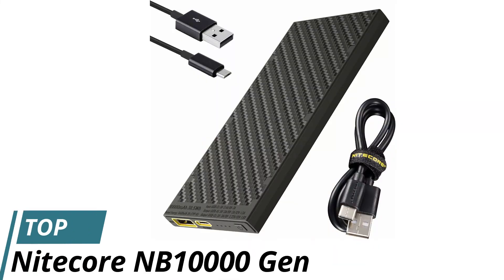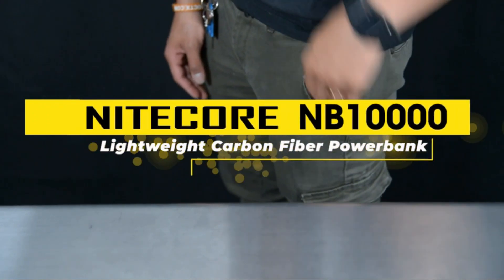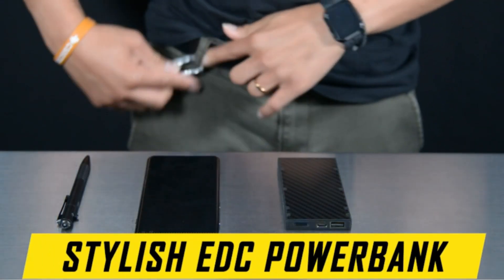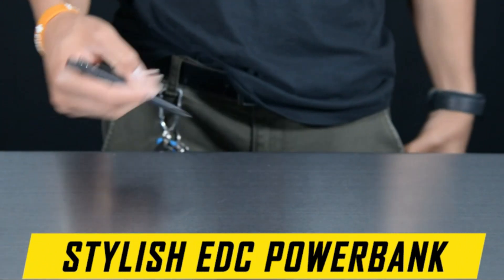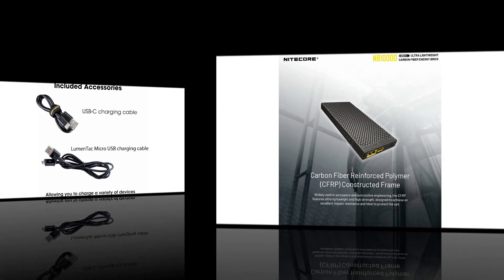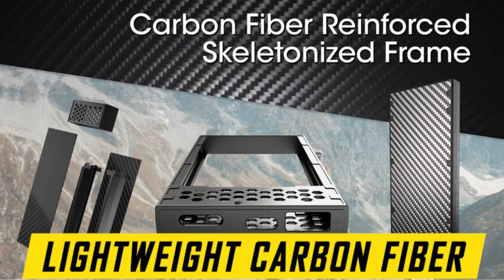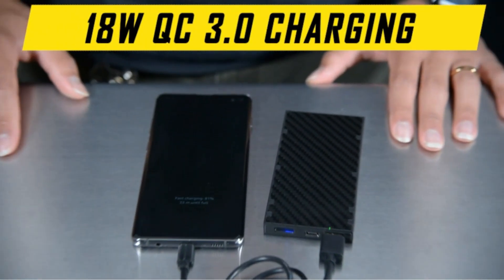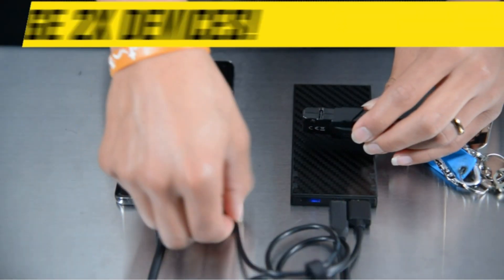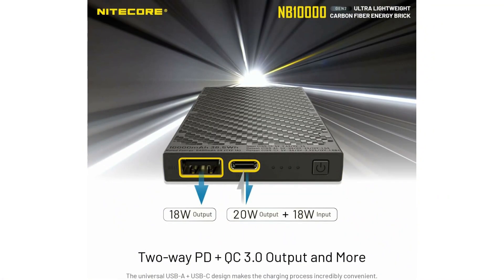Number 5: Nitiker NB-10,000 Gen 2.0. It's not just ultralight backpackers anymore — everyone is looking for every last ounce they can squeeze out of their setup. This sleek unit weighed over 2 ounces less than the other power banks I tested. The carbon fiber shell helped protect the edges during the drop test, with visibly less scuffing compared to the other units. However, as with all things ultralight, you're paying a premium to save those 2 ounces — the Nitiker NB-10,000 Gen 2 costs twice as much as most similarly sized power banks.